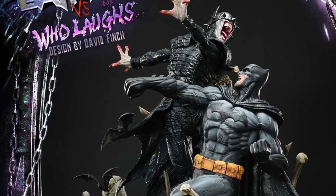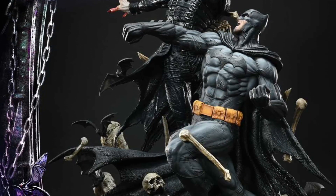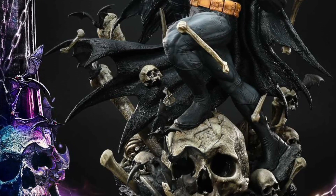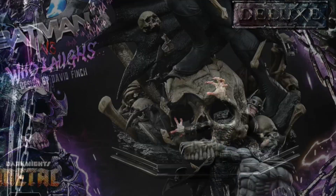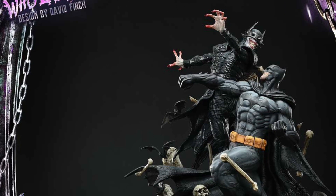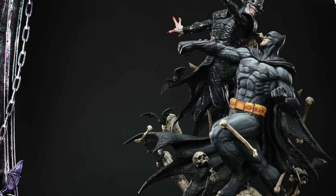We've already kind of seen this one on display, but in case you have missed it, here is the pre-order information. This is the deluxe version of Prime 1 Studios — the Batman Who Laughs statue, basically Batman vs. Batman Who Laughs.